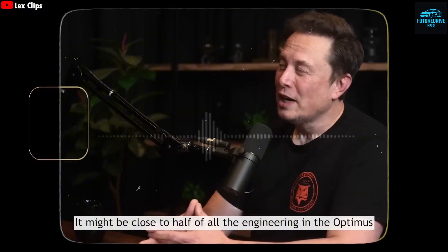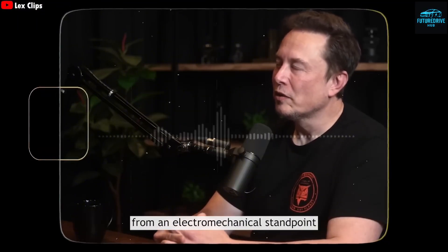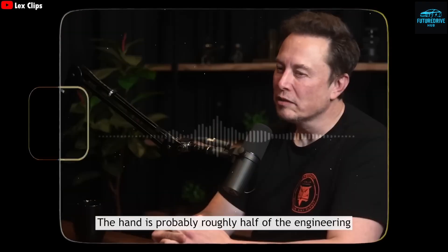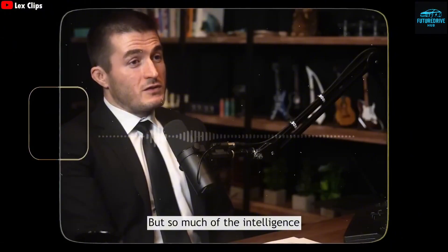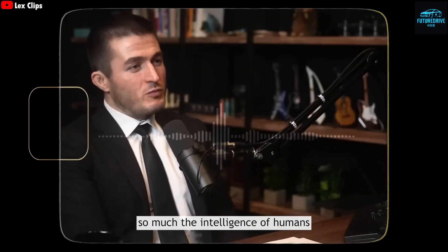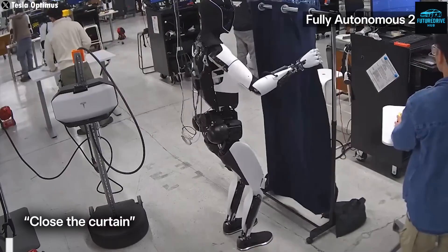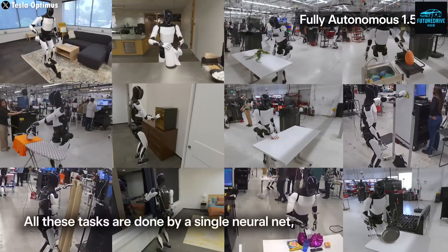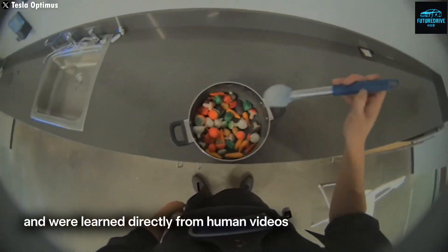While Tesla is leading the humanoid robot race, a powerful competitor has appeared from China. The company UbiTech recently introduced a robot that can swap its own battery while still powered on. This Hot Swap Technology means zero downtime and continuous operation, making it a game-changer for factories. Several Chinese automakers have already begun testing it in their production lines.